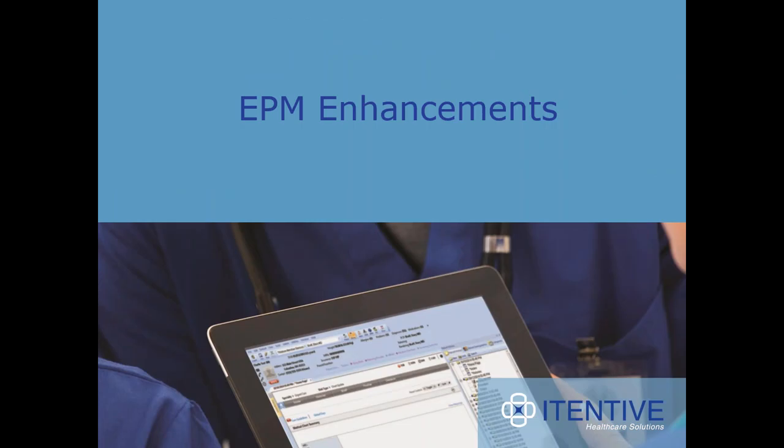Now we're moving on to the EPM enhancements. Cindy hands it over to Lindsay. We're going to look at the EPM enhancements found within this 5.9/8.4 upgrade. The topics we will cover are demographic enhancements, including gender identity and race and ethnicity upgrades, privacy notice alerts, appointment scheduling added functionality, recall and follow-ups, and charge entry.